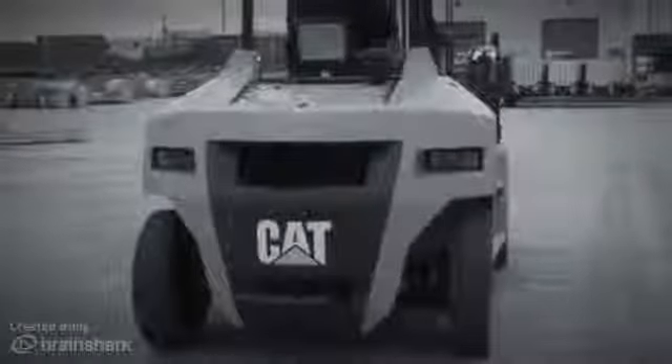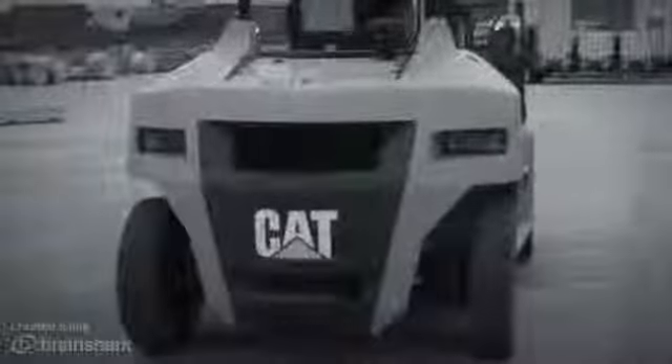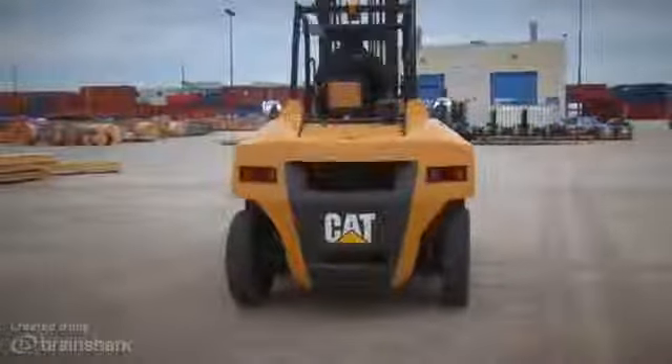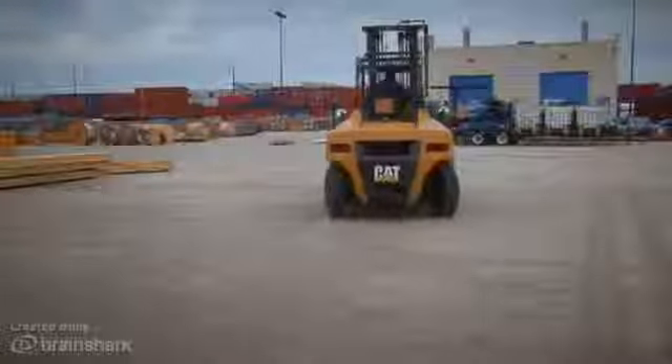Powered by the 3.4 liter Perkins 854E turbocharged diesel engine, the new Cat Lift Trucks DP70N is here and it's ready to work. Learn more about the all new Cat Lift Trucks DP70N at your local dealer.